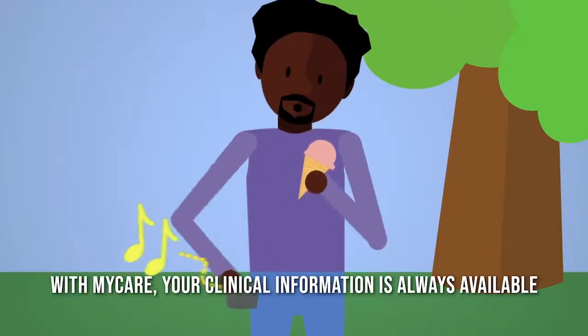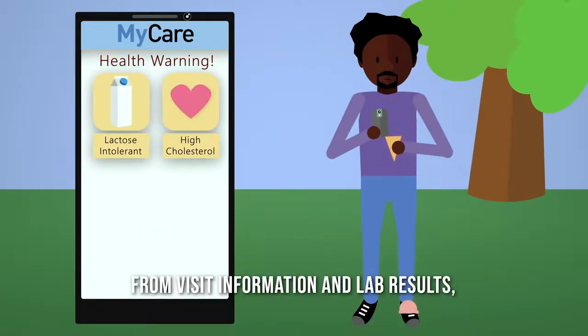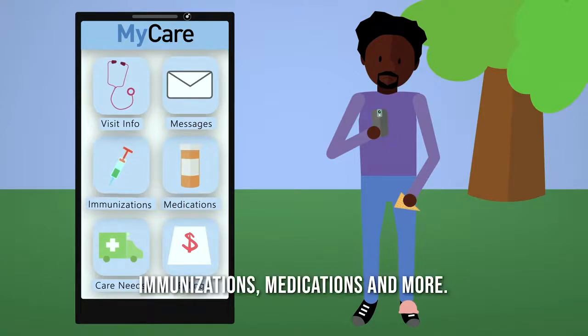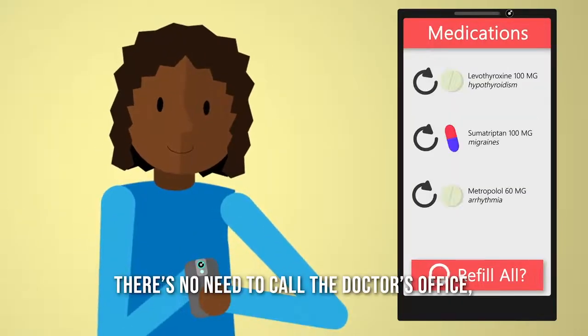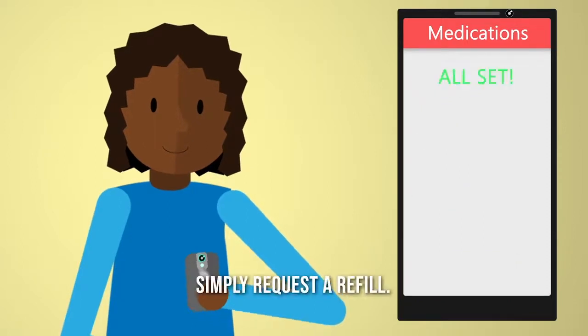With MyCare, your clinical information is always available — from visit information and lab results, to a list of ongoing care needs, immunizations, medications, and more. If a medication is running low, there's no need to call the doctor's office. Simply request a refill.